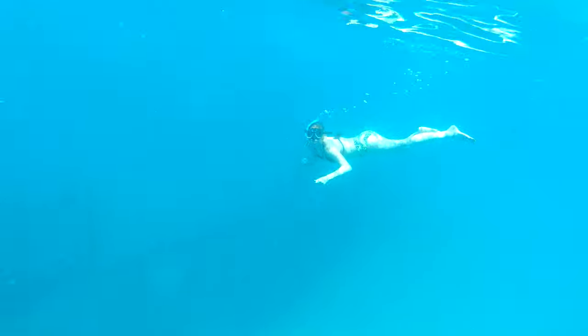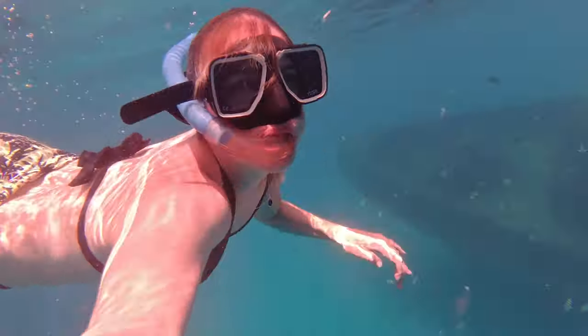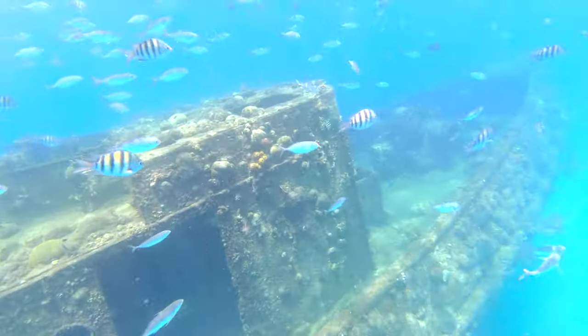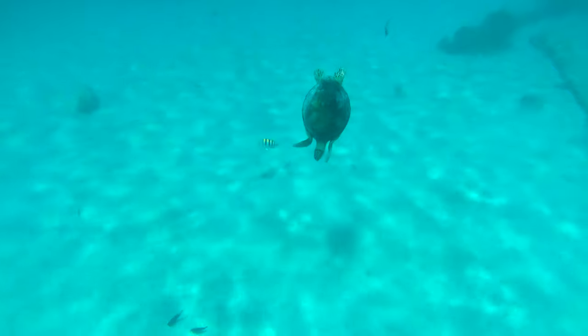I would highly recommend the snorkeling sea turtle and shipwreck tour — I did it with Harbor Lights and would definitely recommend using them. We stopped at two different locations. At one we did snorkeling around a shipwreck, because there are numerous shipwrecks around the island. A lot of times they will purposefully sink boats to create more places for animal life to grow and thrive. We saw two sea turtles on the tour, which was obviously a highlight and a true delight because they're just such majestic creatures.